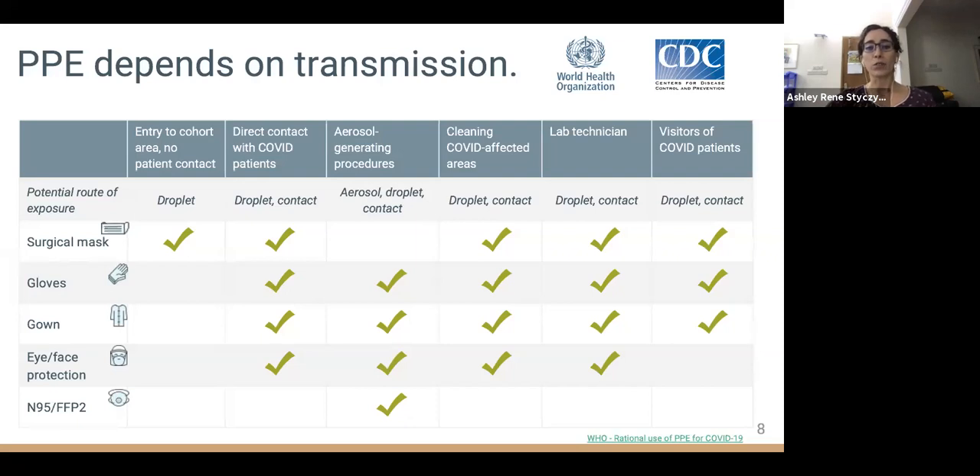Because of the risk for close-range droplets directly onto mucous membranes, facial protection is also required. If you are at risk of exposure to aerosols, a surgical mask is not sufficient — you will need additional respiratory protection such as an N95 or FFP2 to filter out smaller particles. Cleaners of COVID wards, laboratory technicians, and visitors require similar protection to healthcare workers. This set of recommendations is supported by both the World Health Organization and CDC.